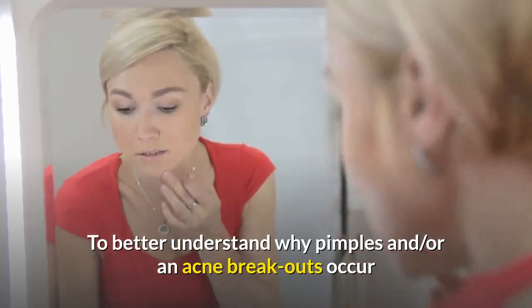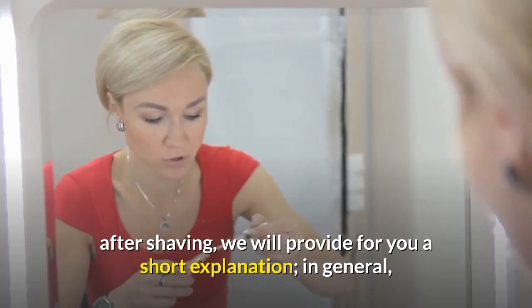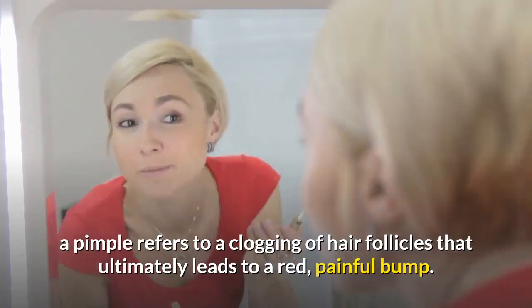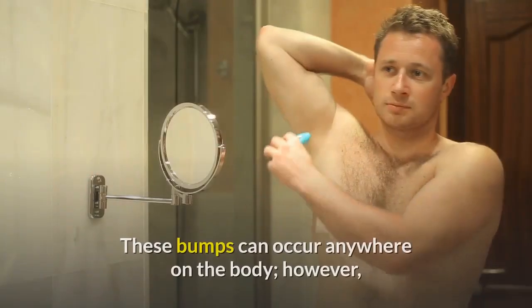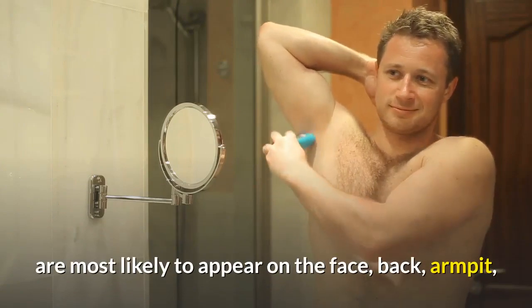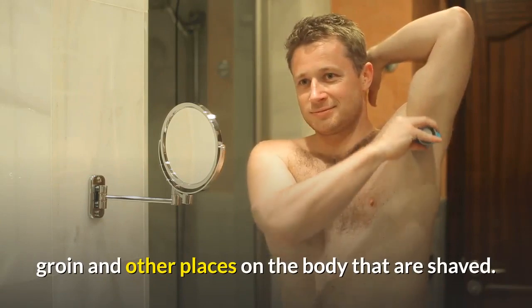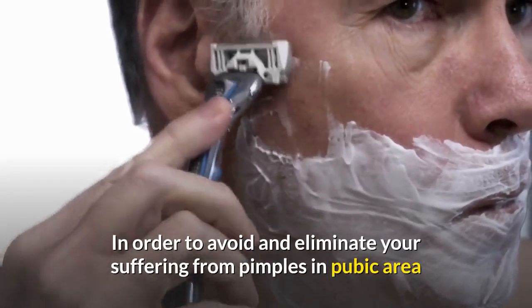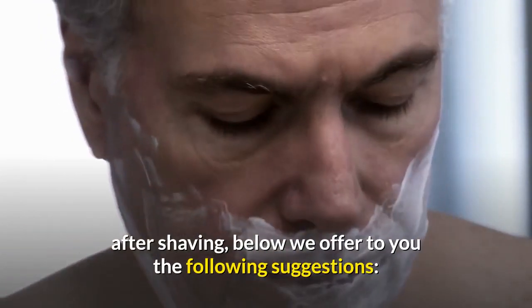To better understand why pimples and/or acne breakouts occur after shaving, we will provide a short explanation. In general, a pimple refers to a clogging of hair follicles that ultimately leads to a red, painful bump. These bumps can occur anywhere on the body, however, are most likely to appear on the face, back, armpit, groin and other places on the body that are shaved. In order to avoid and eliminate your suffering from pimples in the pubic area after shaving, below we offer the following suggestions.